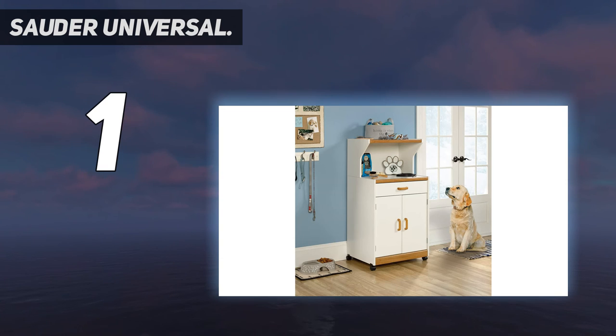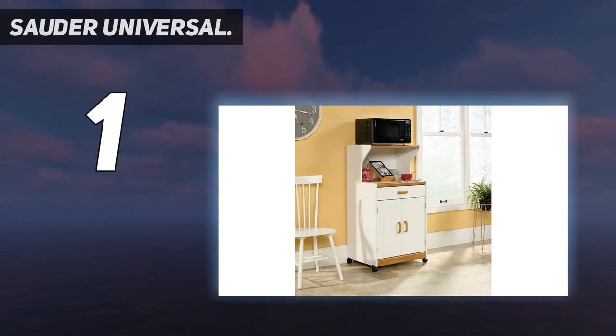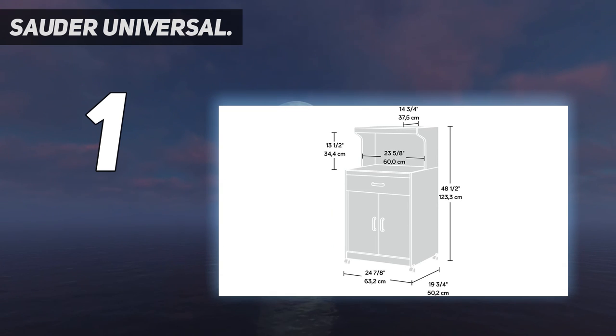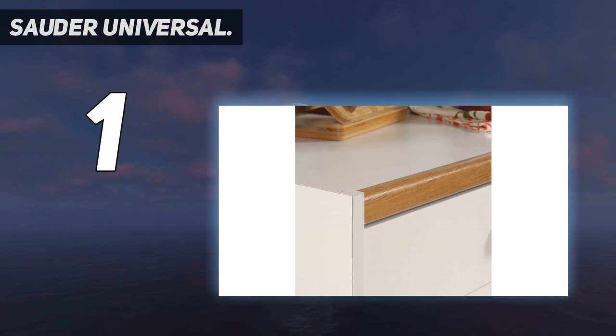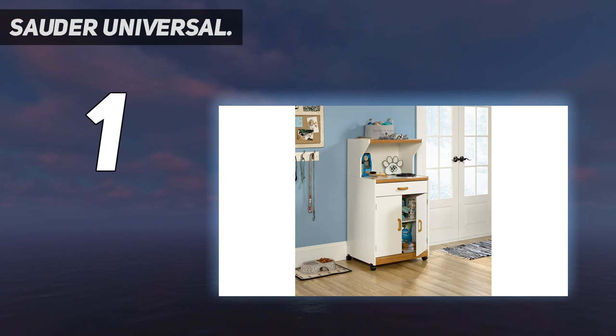This versatile cart features a spacious top shelf that makes the ideal spot for your toaster oven or microwave, for prepping simple meals or defrosting a giant roast for dinner. Its roomy open shelf area makes a great spot to house condiments, spices and other cooking accessories. It also includes a large utensil drawer that opens and closes on smooth metal runners. Behind its twin double doors is a hidden storage area that includes an adjustable shelf, providing ample room to stow away anything from pots and pans to towels and pantry items.